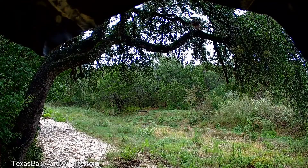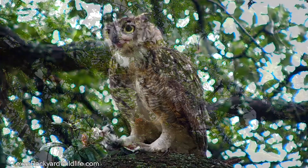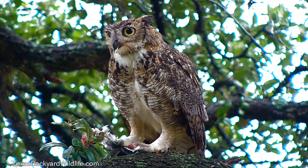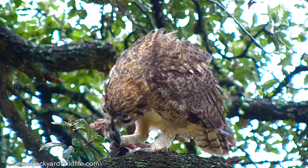Just above our dry creek bed, this great horned owl has a favorite roosting spot where he likes to come and hang out during the day. This was in early September of 2020 and it was a rainy day.